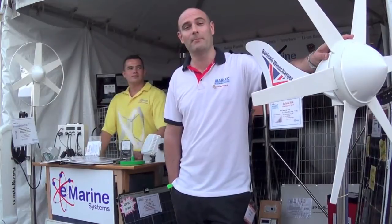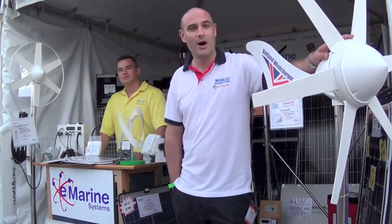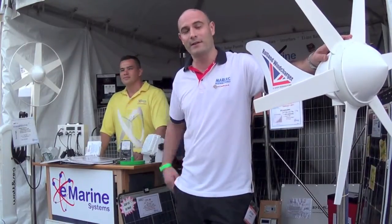Hello, my name is Stuart James and I'm from a company called Marlec in the UK. I'm here at the Miami Boat Show with my friends at eMarine and I'm here to tell you about the Rutland 914, which is our latest wind turbine.